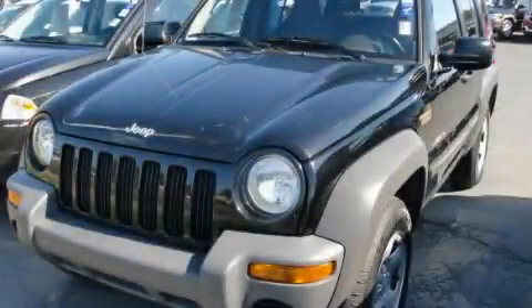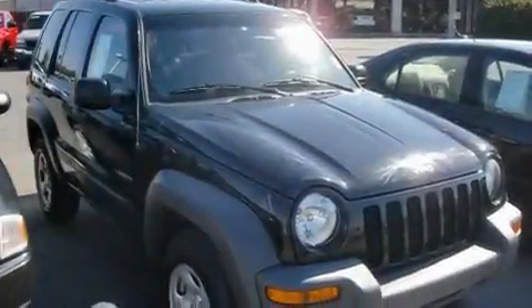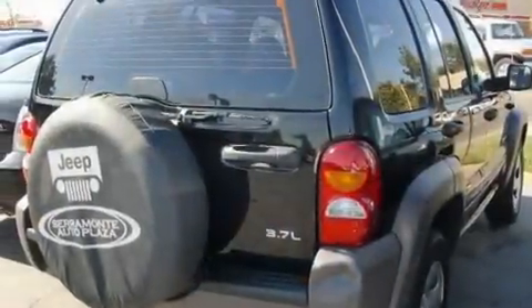This is a 2004 Jeep Liberty, a big SUV for big fun. It has a 3.7-liter six-cylinder engine and an automatic transmission.